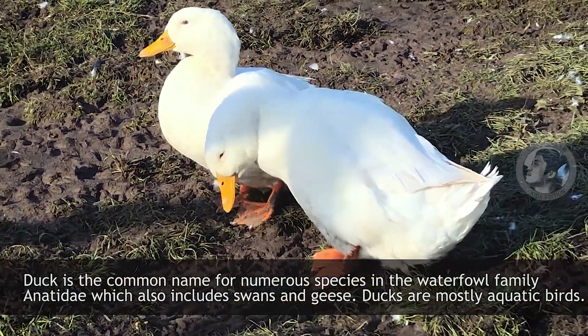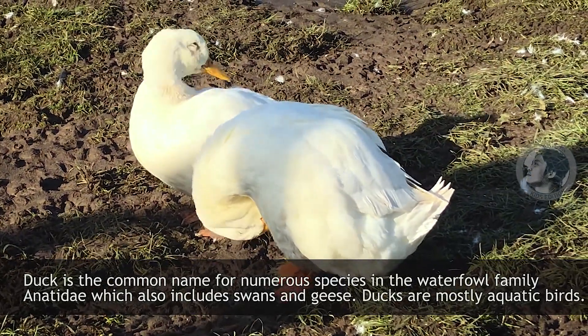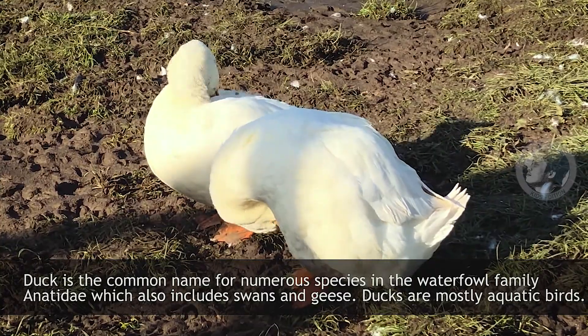Duck. Duck species are in the waterfowl family Anatidae, which also includes swans and geese. Ducks are mostly aquatic birds.